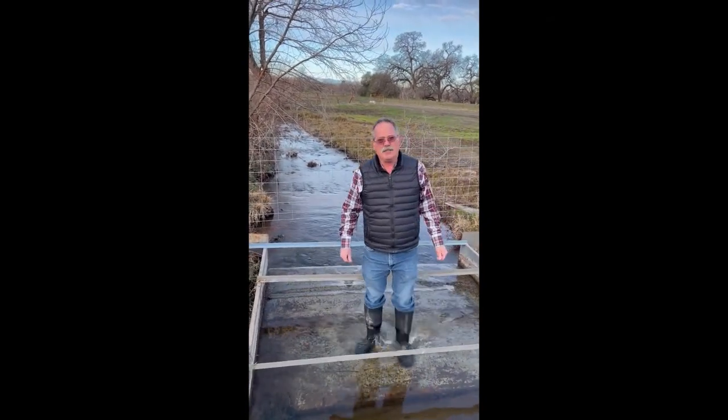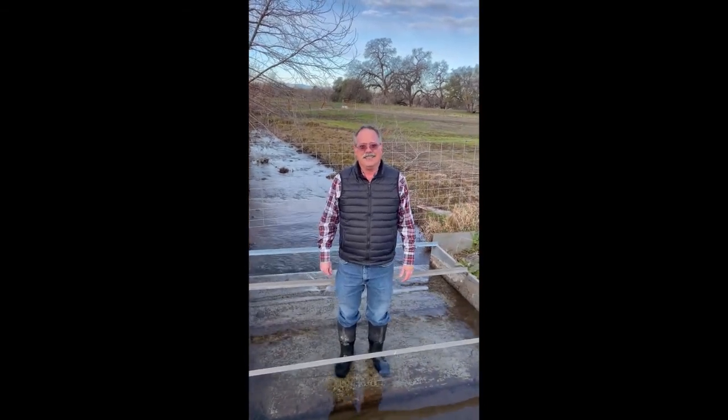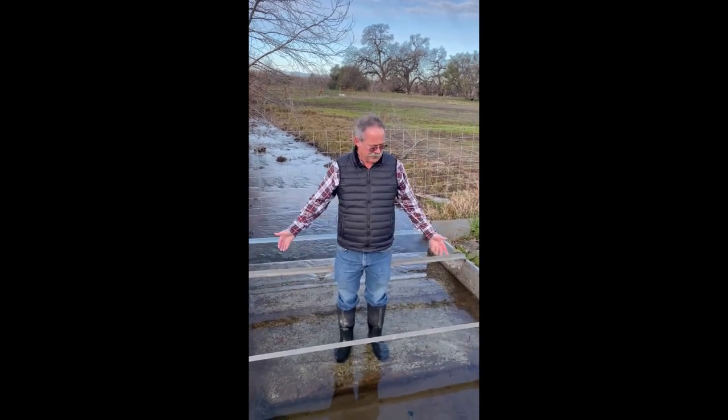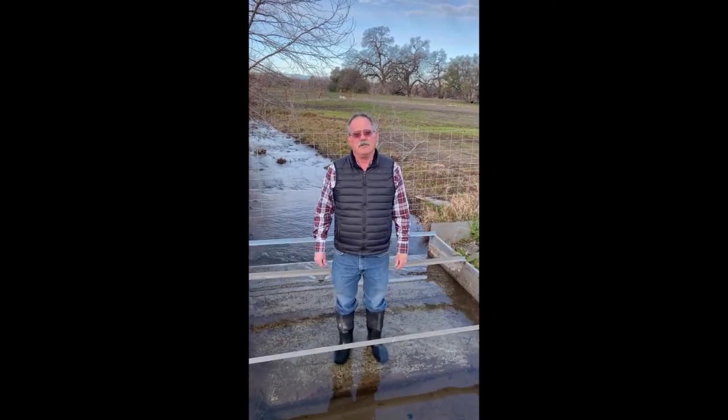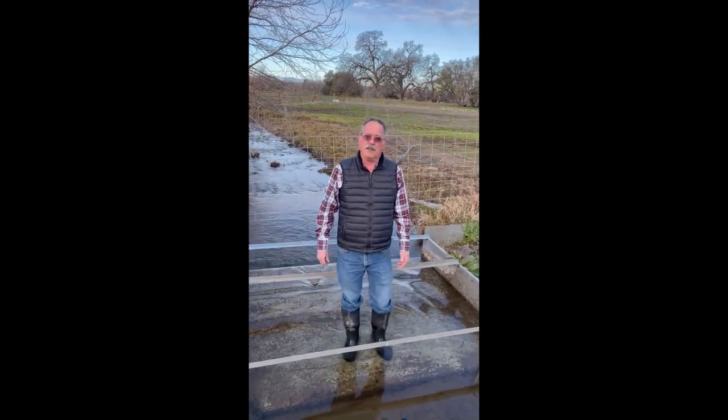In addition to measuring the flow, we have to record data here in California that's required to report to the board what's diverted. This is a large enough flow so the flow has to be measured hourly, and the only way to do that is with a water level logger.